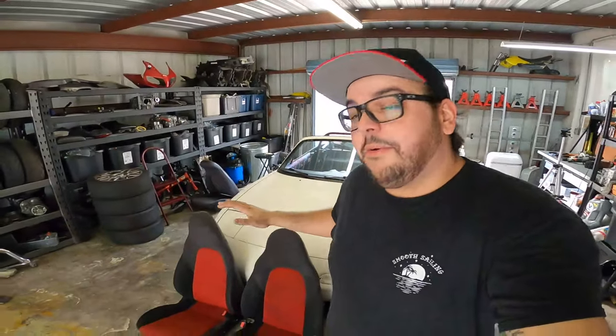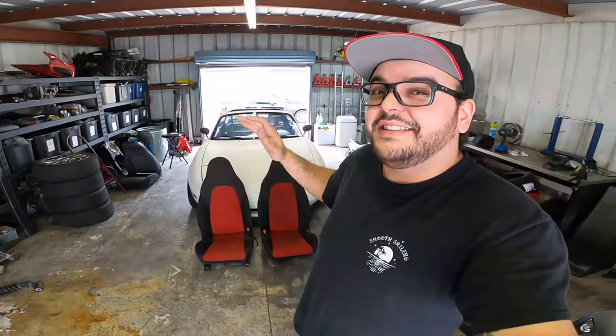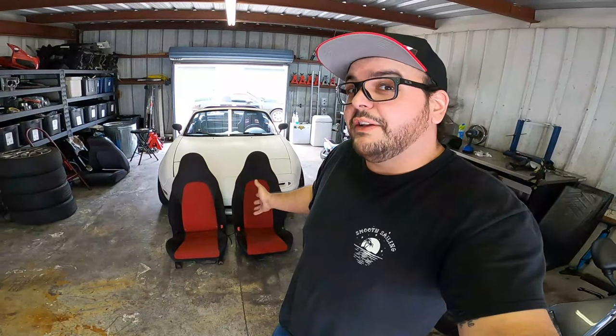I've been enjoying the car and the other day while scrolling through Marketplace I came across these beauties right here. Now as many of you guys know, the Mazda Miata parts market right now is just absolutely outrageous. A set of mint condition Mazda Speed seats like this would go for around a thousand plus dollars — I only paid $80 for these seats.